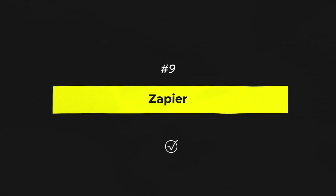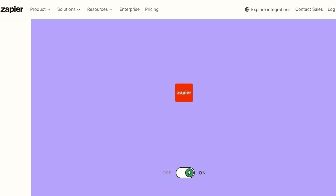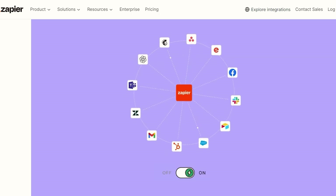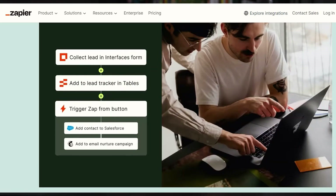Speaking of integrations, this next tool is the powerhouse of integrations and automations — Zapier. If you're looking to streamline your workflows and save a ton of time, then Zapier is your best friend. Zapier connects your favorite apps and automates repetitive tasks, which means you can focus more on important work. For instance, you can automatically send a welcome email to new subscribers or post your latest blog posts to all your social media channels with just a few clicks. Miraculously, it works with over 3,000 different apps, including Google Sheets, Slack, MailChimp, Trello, and many more — so whatever tool you use, the odds are pretty good that Zapier can connect them. And it's super easy to use — no coding skills required.